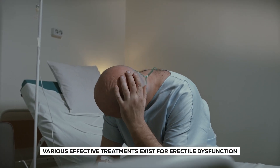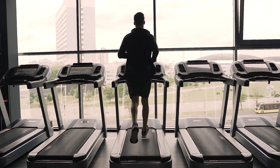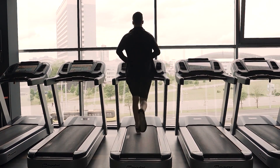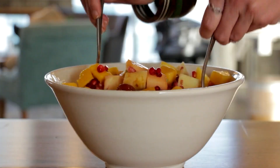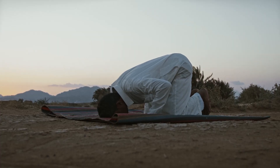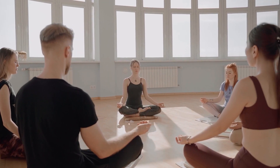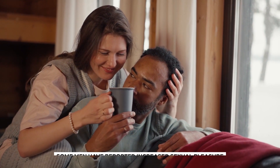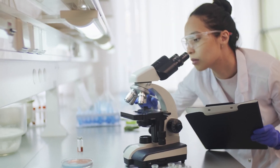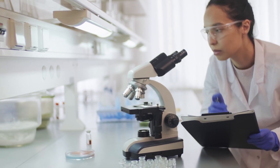Various effective treatments exist for erectile dysfunction, including medications, pumps, injections, and implants. Lifestyle adjustments such as regular physical exercise, a healthy diet, and pelvic floor exercises have also shown potential. Some men have reported increased sexual pleasure and improved ejaculatory function through prostate massage, but further research is necessary to establish concrete proof of its benefits for managing erectile dysfunction.